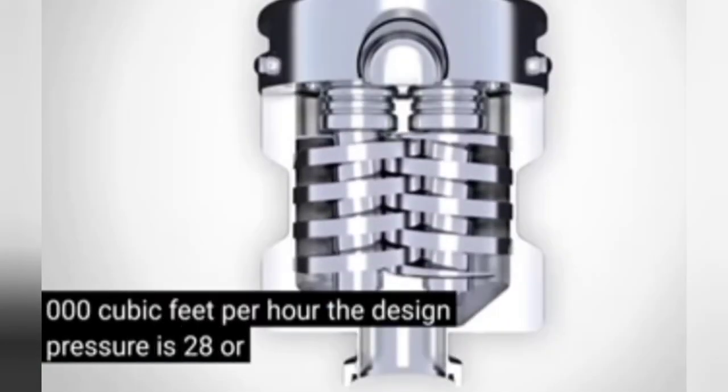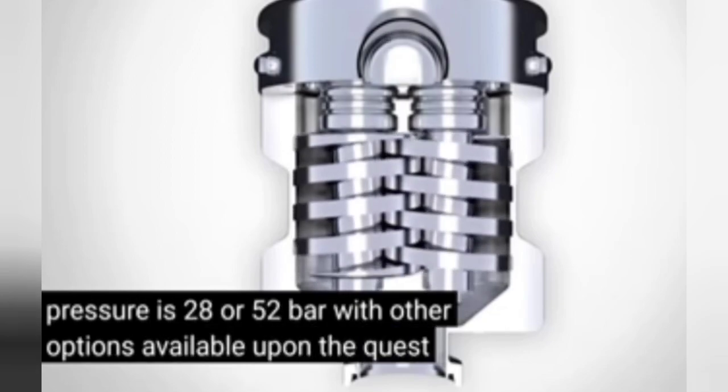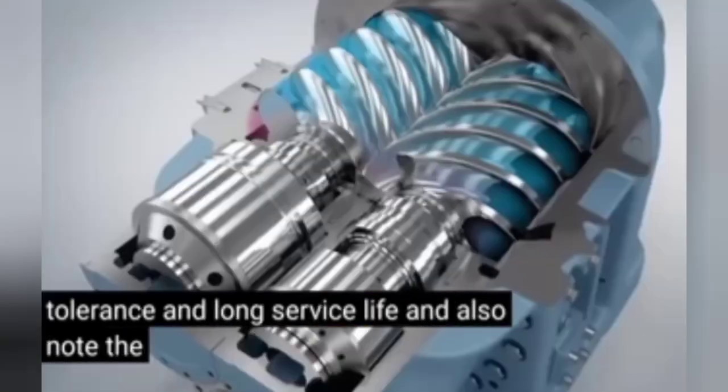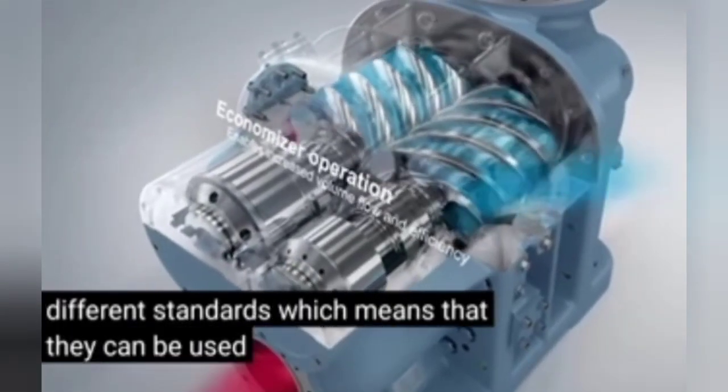The design pressure is 28 or 52 bar, with other options available upon request. German experts emphasize high fault tolerance and long service life, and also note the compressors are suitable for different standards, meaning they can be used even in solid waste landfill applications.